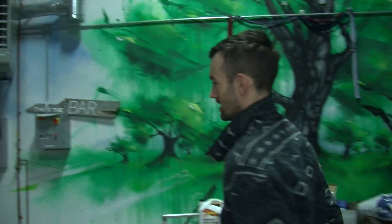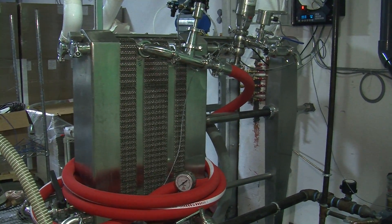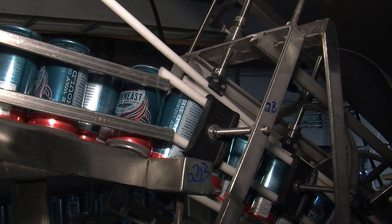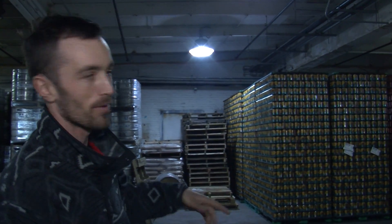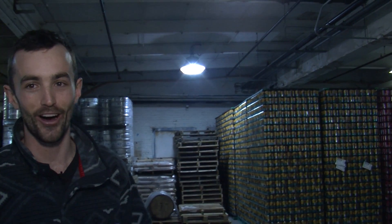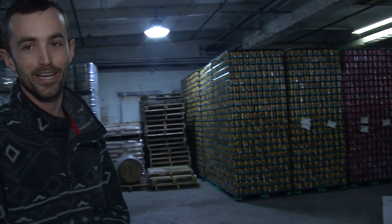Before it's packaged in either cans or kegs, it's sent through a pasteurizer, which makes sure the cider is safe for consumption. The cider gets carbonated and is then ready to be packed. They come in pallets of 8,160 cans. It's kind of hard to deal with because they're strapped in, but once you cut the straps there's a chance the whole thing could fall over — 8,160 cans all over the floor. It hasn't happened yet, but that's pretty much the biggest fear.